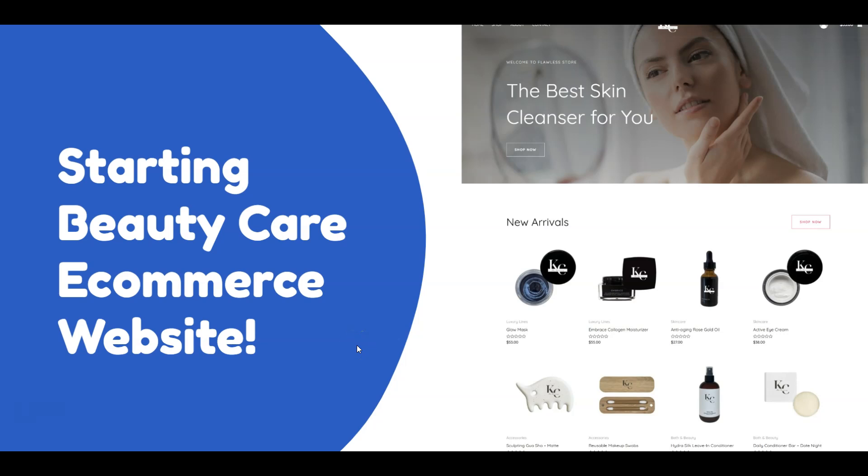Hello everyone, this is Casey from WebBuddy. In today's tutorial I'm going to share with you a very interesting new business that you can consider starting, which is called the beauty care e-commerce website.